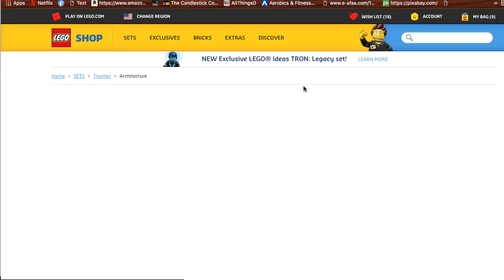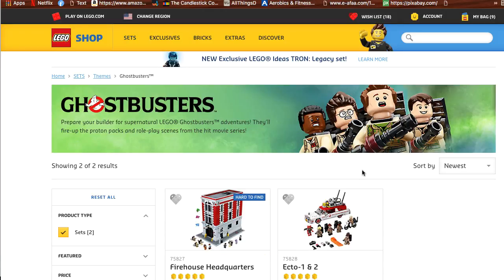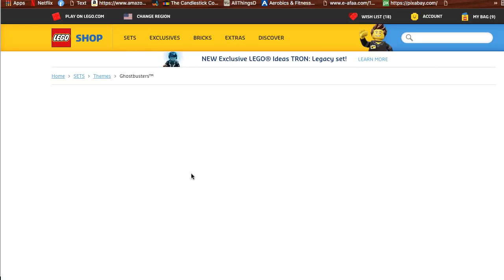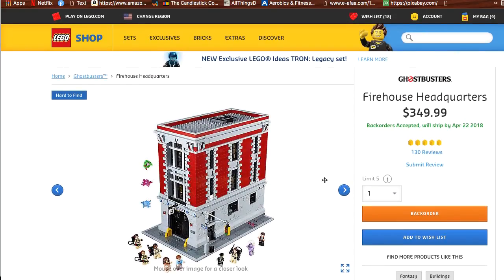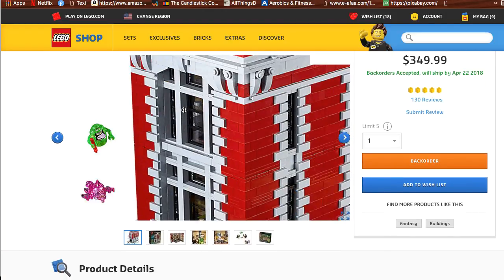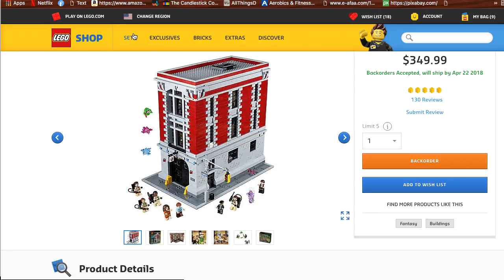The next thing I suggest you check out is the Ghostbusters set — definitely a good set to grab, especially the Firehouse Headquarters if you can still get that one. The price is on the steep side, but I think it will actually go up in value even more, just because of the huge collection of minifigures, brick pieces, and everything else included.